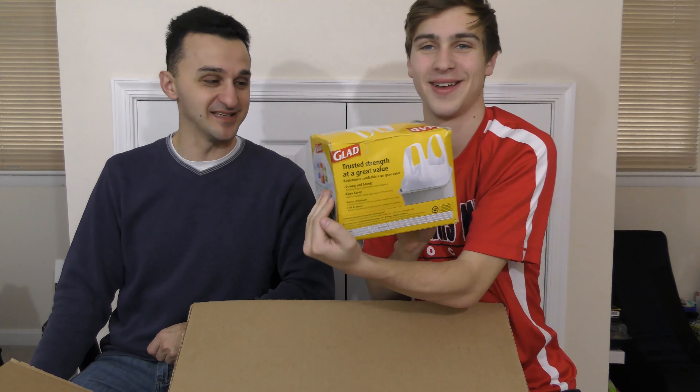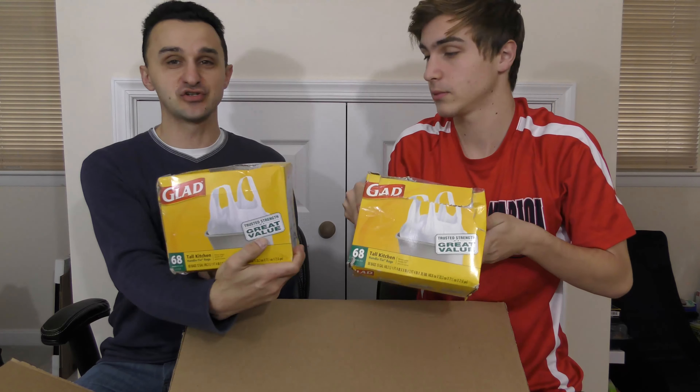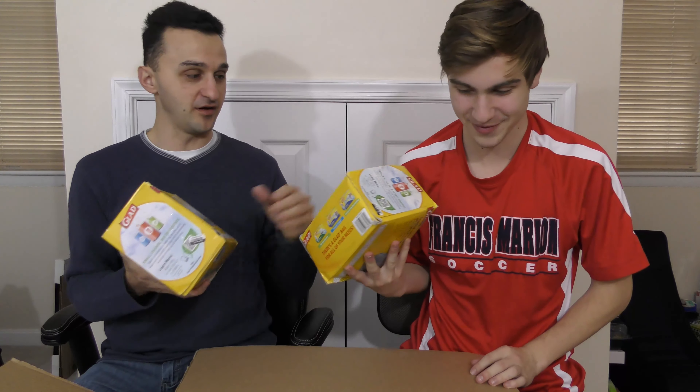I might have to keep these — there's another one too. It's all kitchen bags. There's no way I can sell these on eBay because shipping alone would eat all the profit. So I might just keep these for my own purposes.